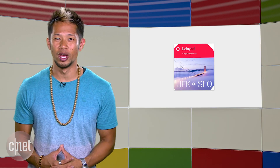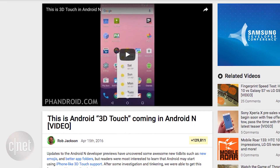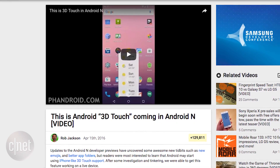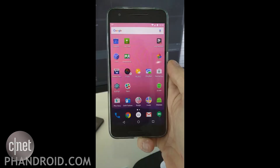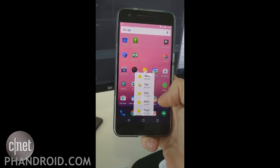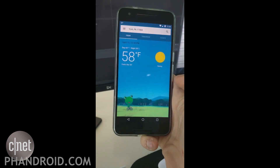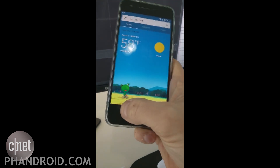Launcher shortcuts were also another part of the Android Developer Preview, and website FanDroid was able to create a working demo of the feature that shows off a very iOS-like feature. In the demo, you can see that swiping down on something like the weather app shows an extended weather forecast, and tapping on part of that drop-down will take you to the specific part of the app.